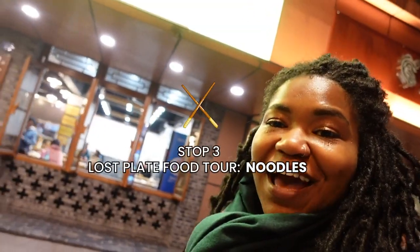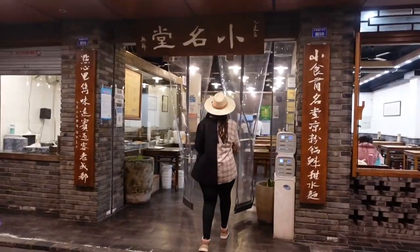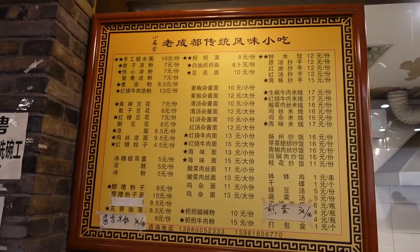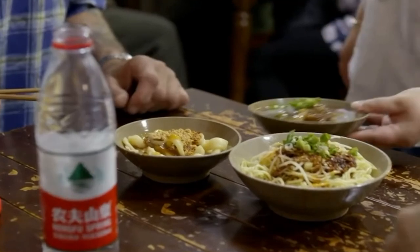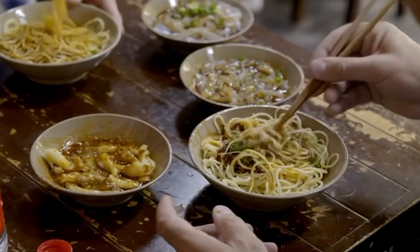We have made it to stop number three. We're gonna get some noodles at the same place that Anthony Bourdain went to when he visited Chengdu. Dandan Tian Shui Mian — named after a much beloved Chengdu noodle snack. That is awesome. It's all spicy.